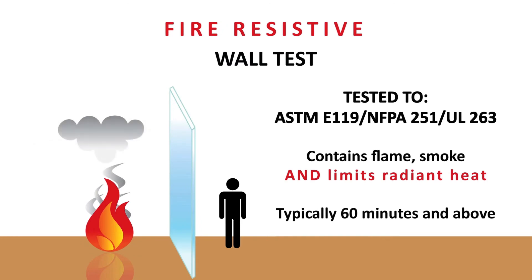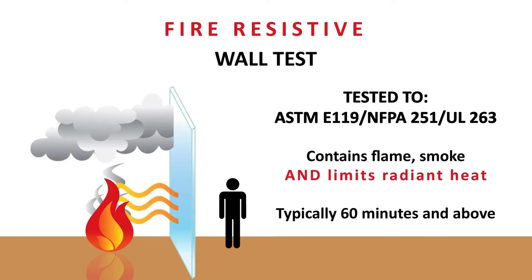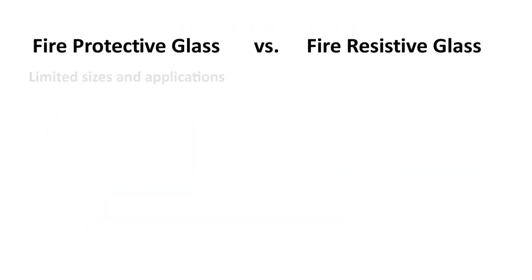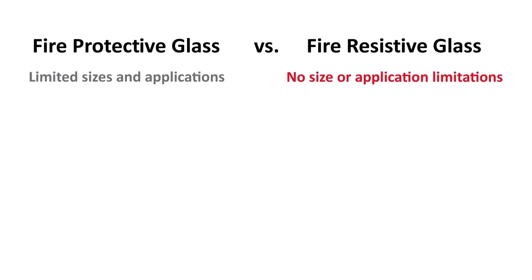Fire resistive glass is tested to ASTM E119 and NFPA 251 or UL 263, and is designed to compartmentalize smoke, flames, and stop the transfer of radiant heat. Unlike fire protective glass, there are no size or application restrictions for fire resistive glass.